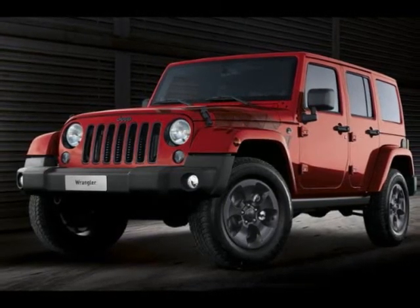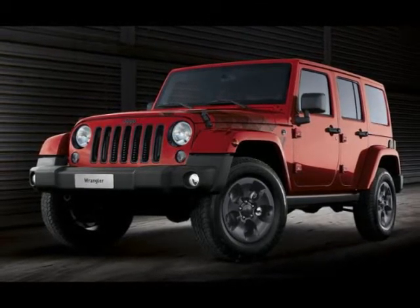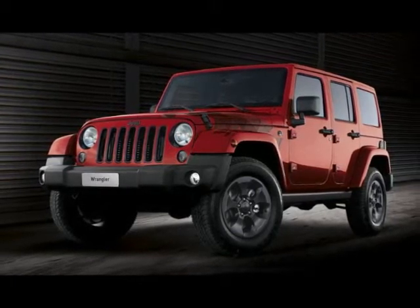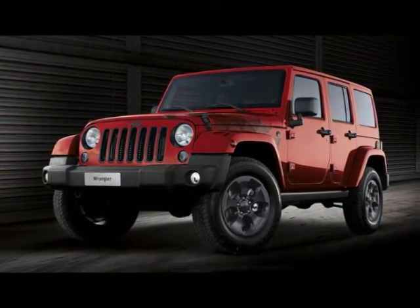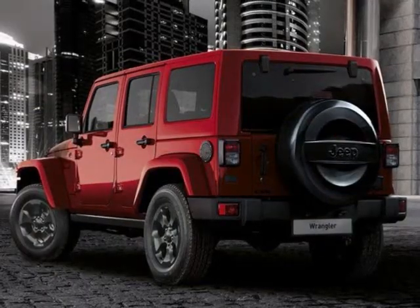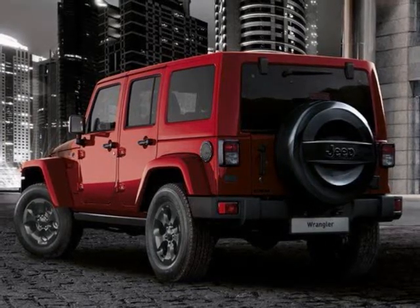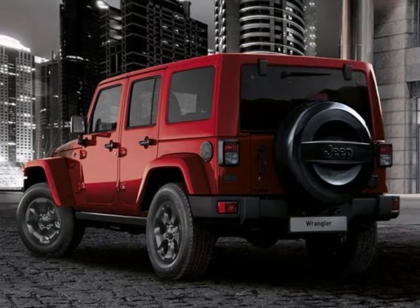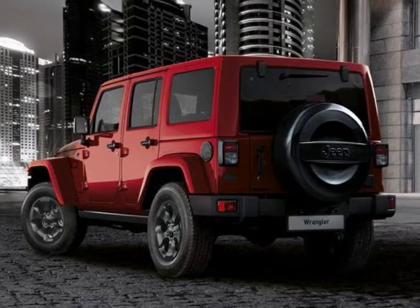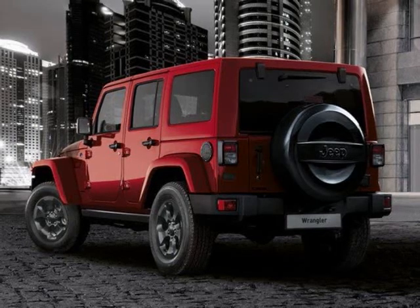Like the Grand Cherokee, this special edition Wrangler is treated to the popular blacked-out theme, with Jeep attaching gloss black accenting and unique graphics to the outside, while the interior is worked over with upgraded leather seats. This isn't the first Night Eagle edition Jeep we've seen — Jeep had already launched Night Eagle editions of the Cherokee and Renegade over the last two years. All four models now share similar attributes. Let's look at what remains unchanged.